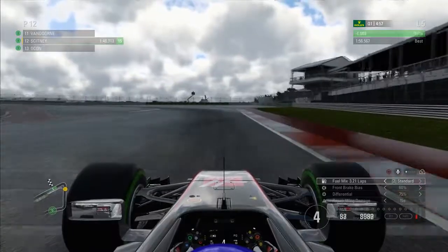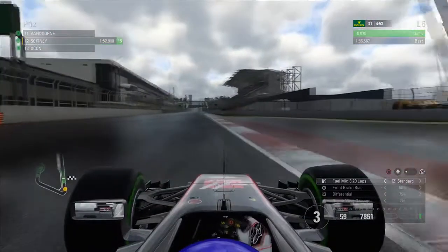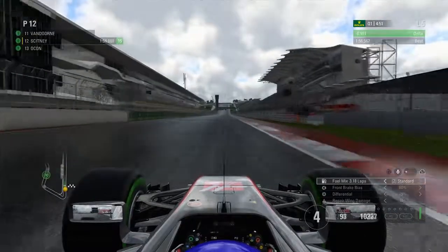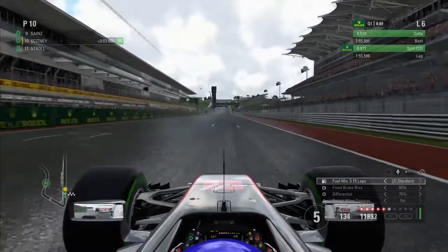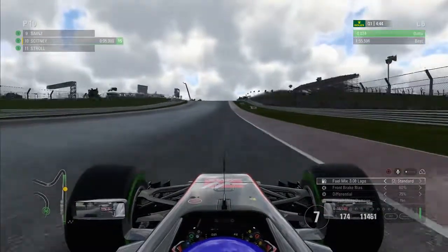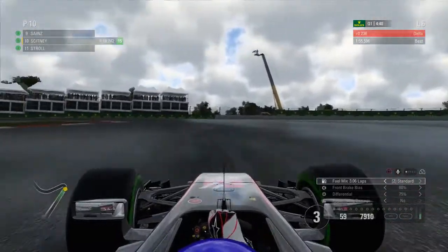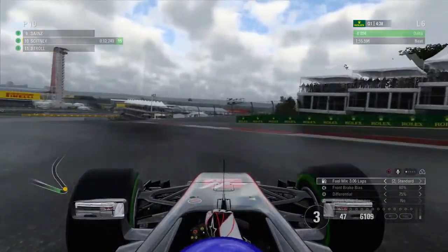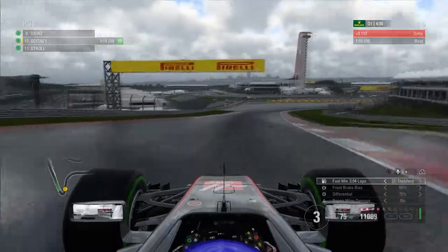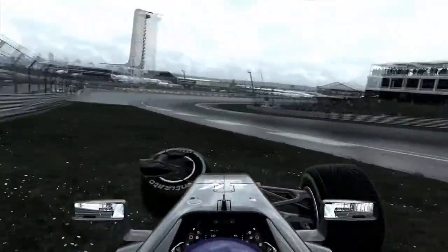We did a massive lock-up into turn one. Lap five, probably my last qualifying lap — we improved by nearly a second, but it's only a 1:55, which was P10 in the session. But I think we got it pretty wrong here in turn one. We just put the power down too early over the kerb and went into the barrier. That was the end of qualifying — not a very good session.